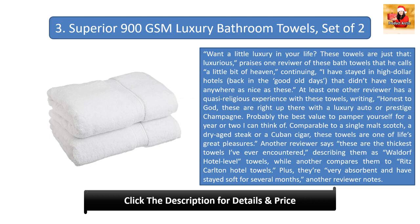'Probably the best value to pamper yourself for a year or two I can think of — comparable to a single malt scotch, a dry-aged steak, or a Cuban cigar. These towels are one of life's great pleasures.' Another reviewer says these are the thickest towels he's ever encountered, describing them as Waldorf Hotel level towels, while another compares them to Ritz Carlton Hotel towels. Plus they're very absorbent and have stayed soft for several months.